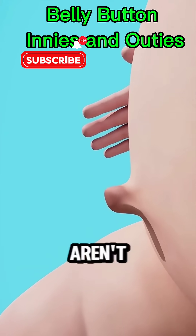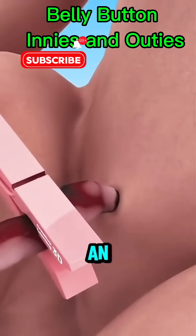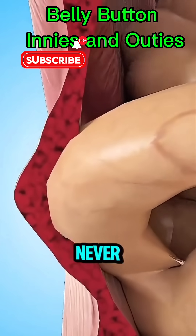Fun fact: outies aren't caused by how the doctor cut the cord — it's just how your body healed. Whether you're rocking an innie or an outie, it's a reminder of how you entered the world. Follow for more fun facts you never knew you needed.